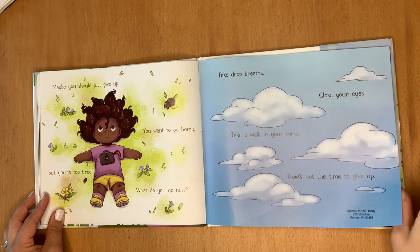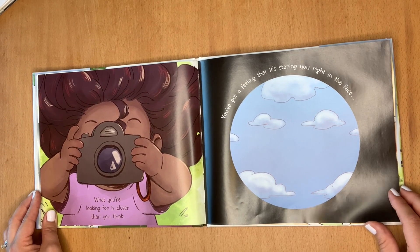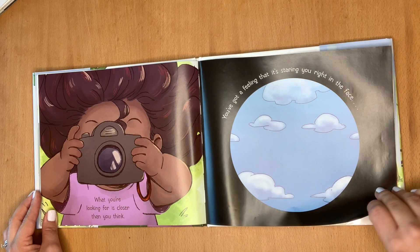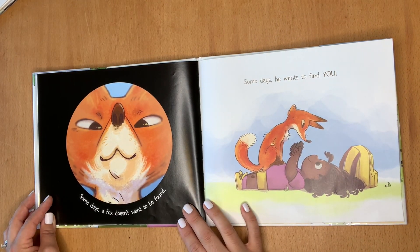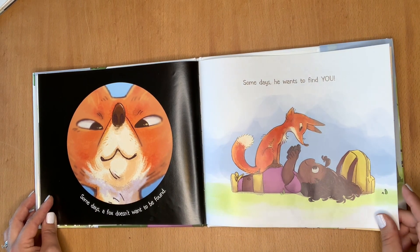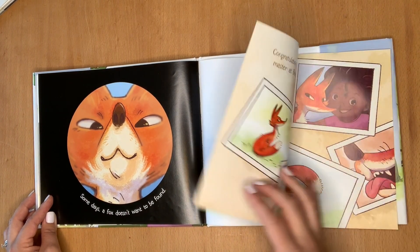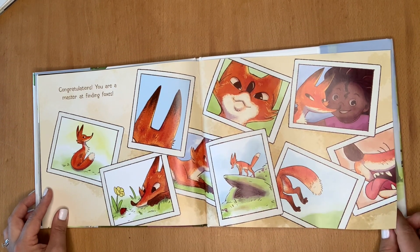Now's not the time to give up. What you're looking for is closer than you think. You've got a feeling that it's staring you right in the face. Some days, a fox doesn't want to be found. Some days, he wants to find you. Congratulations. You are a master at finding foxes.